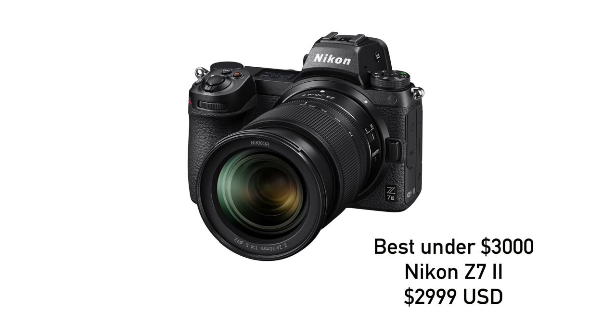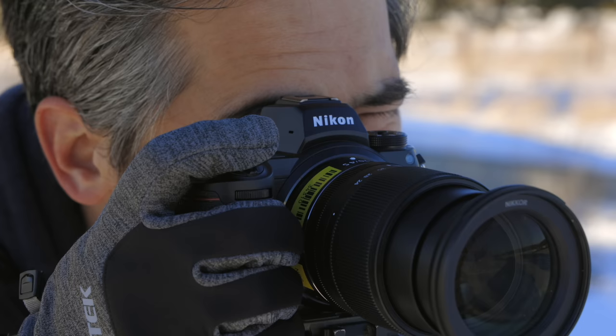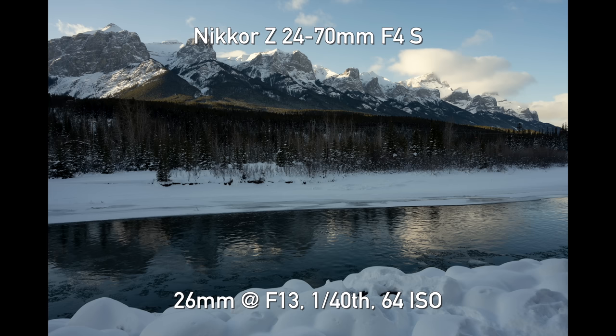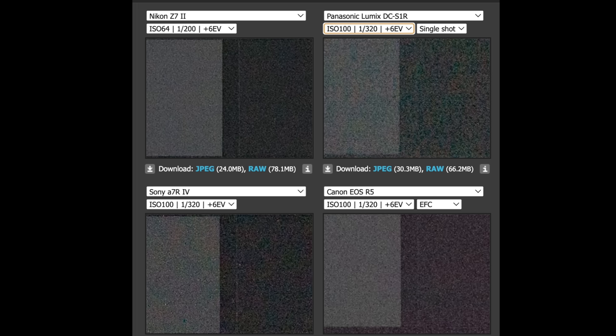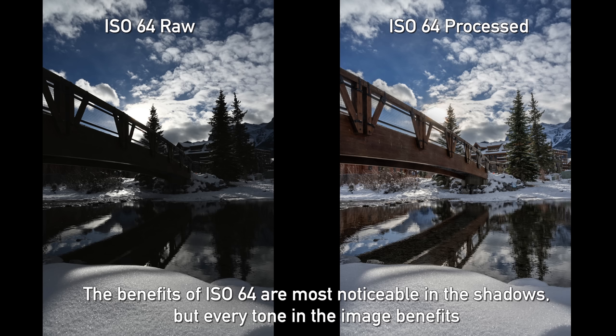Our winner for best landscape camera under $3,000 — just barely — is the Nikon Z7 II. You get great ergonomics, fantastic handling, and in-body image stabilization. While the Z5 has many similar features, what it doesn't have is the Z7 II's excellent full-frame 45-megapixel sensor. This not only gives you high resolution but actually excellent dynamic range — some of the best we've seen in full frame. It has a native ISO of 64, giving you the ability to really boost shadows and handle as much range as possible between dark and light — something very important with landscape photography. So we've got a well-featured camera with some of the best image quality. That's our winner.